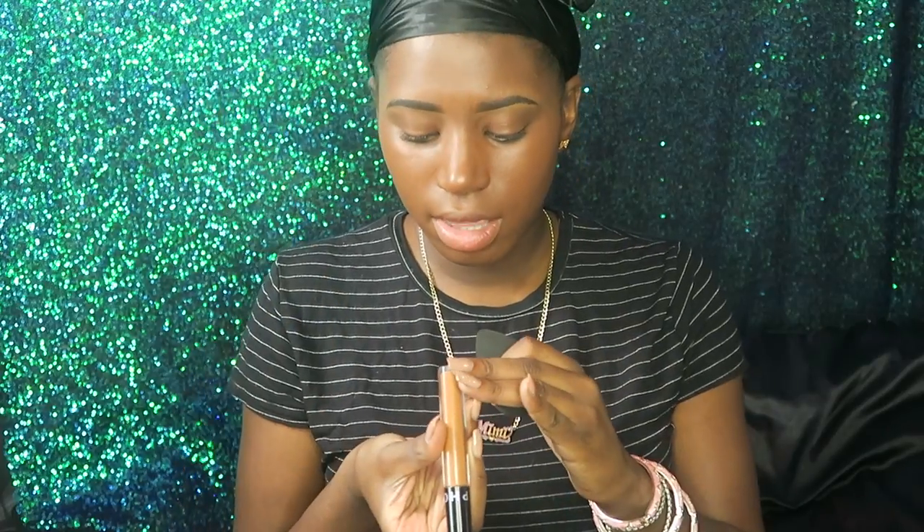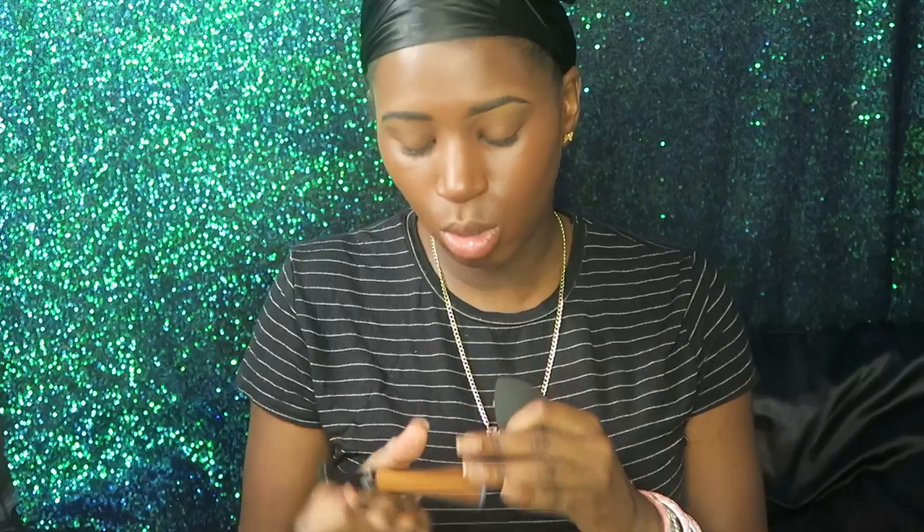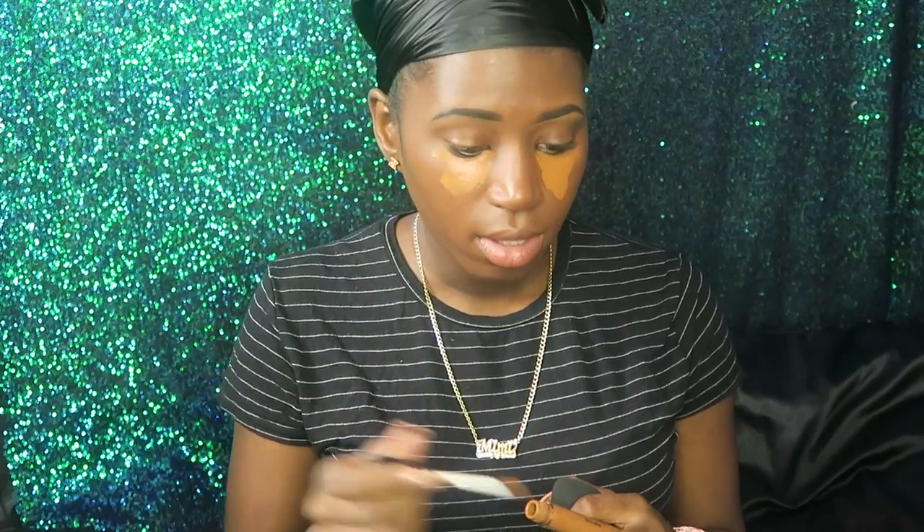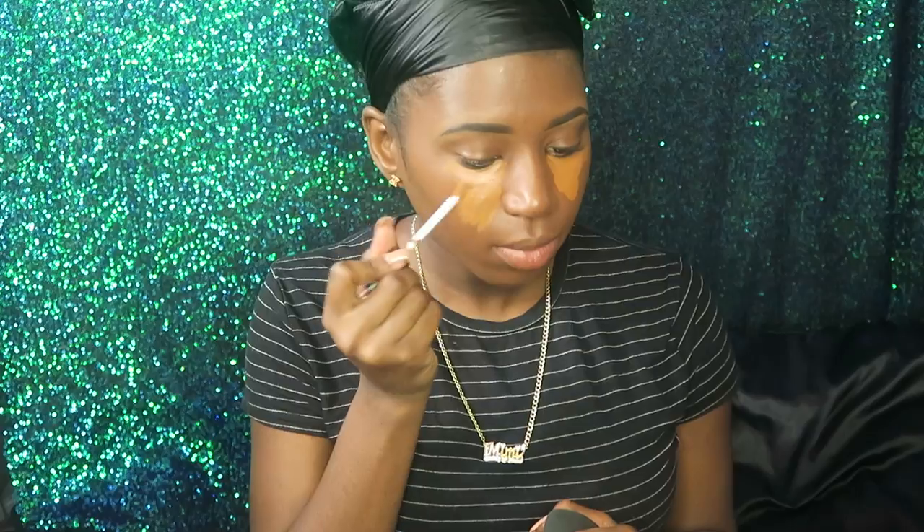I'm going in with my Sephora concealer in the shade Dolce de Leche. It's called the Bright Feature Gel Serum Concealer. I really like this concealer — I thought I was going to end up taking it back, but I really like it. I love the gel formula and everything.